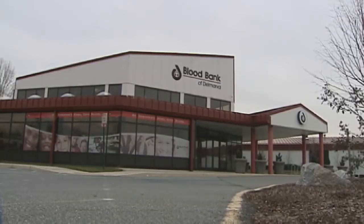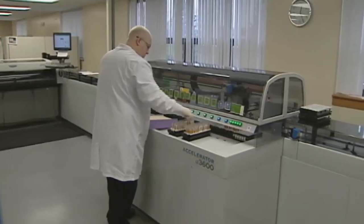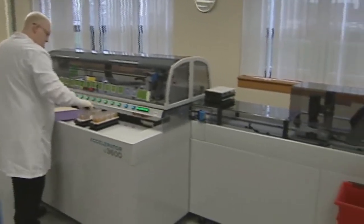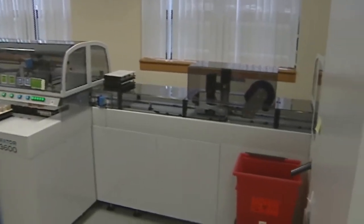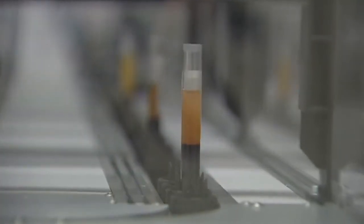Chris Nair has led the charge to make the Blood Bank of Delmarva a leader in innovation. We are the first blood center in the country to have an automated track in a donor screening lab. It allows us to be more efficient, more competitive, and position ourselves as a regional testing provider for not only Blood Bank of Delmarva but for other blood centers in the area.